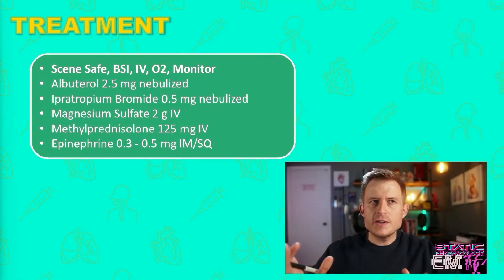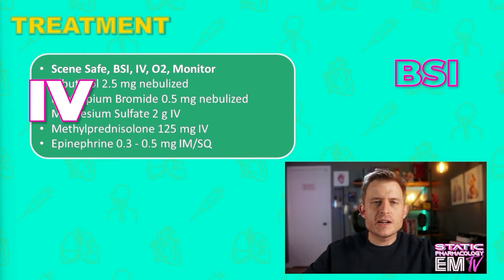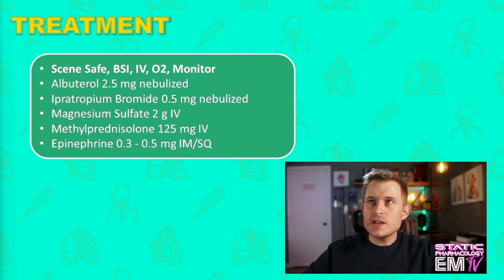I'll begin by saying scene safe, BSI, IV, O2, monitor. The first medication that I will consider administering is albuterol, given in doses of 2.5 milligrams, nebulized. Generally when I'm treating an asthmatic I actually like to start with a higher dose of albuterol — I'll start with 5 milligrams at a time, and there's really no theoretical cap on the amount of albuterol you can give somebody.